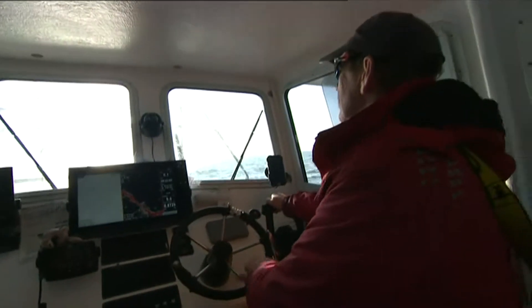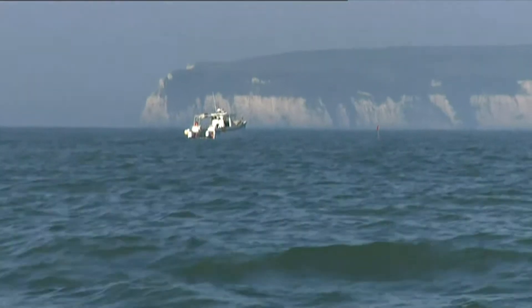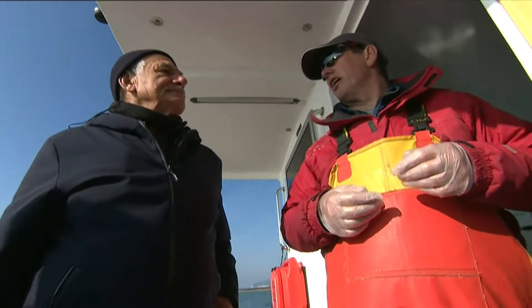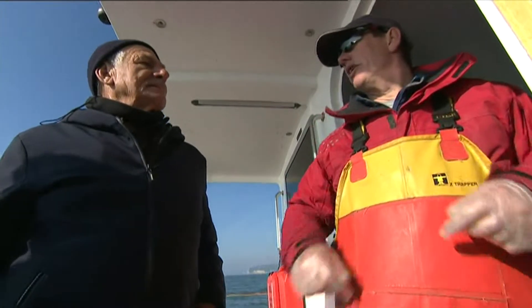John Wallington has been fishing in Lyme Bay for 15 years. It's one of the UK's largest marine protected areas, and the fishermen here are pioneers of a new way of sustainable fishing.